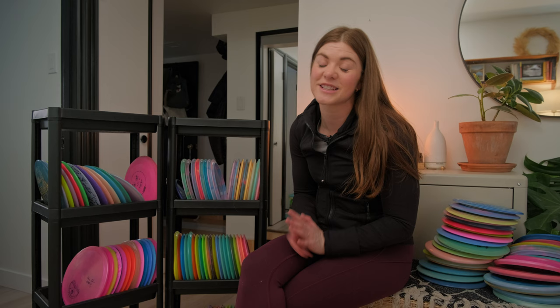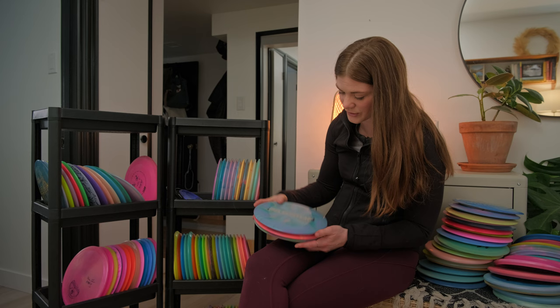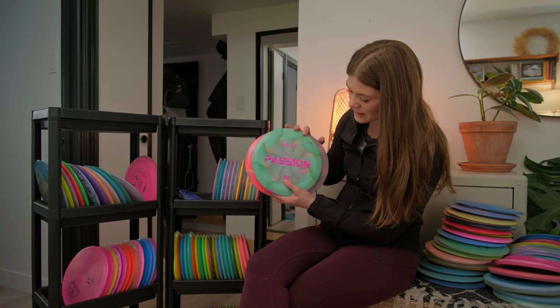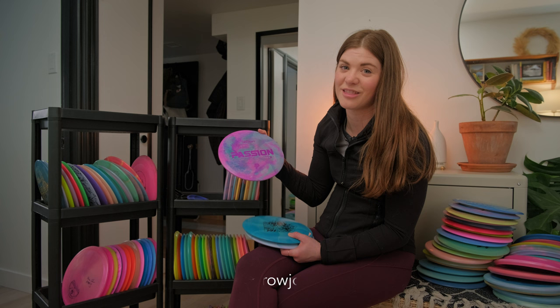If you've made it this far, you've made it to the Passions — I have a lot and I kind of have an obsession. Whenever we go to an event I always grab one. First off we have the ESP Passions — the prototype driver — and a bunch of first runs. This last one is signed. Very pretty. This one's super special to me because Throjos dyed it in my colors for my bag — it's super lightweight and flies really really nice.